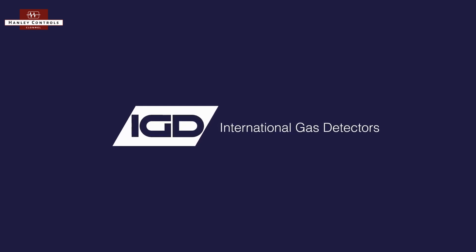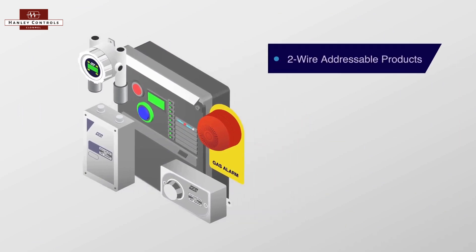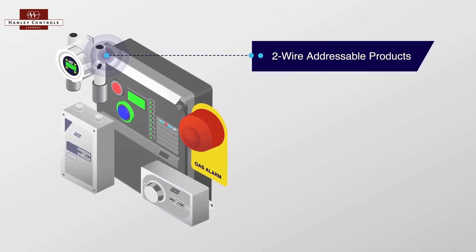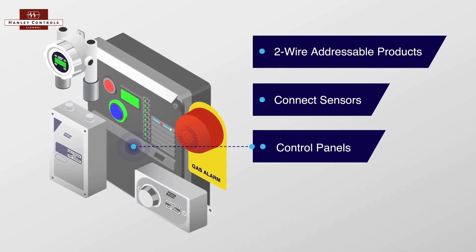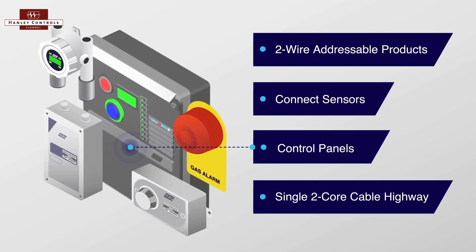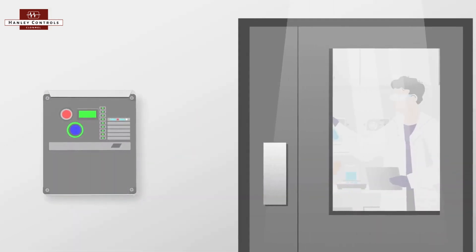Welcome to International Gas Detectors, pioneers in addressable gas detection. With our unique two-wire products, seamlessly connect sensors, control panels and accessories using just a single two-core cable highway. Experience innovation made simple.